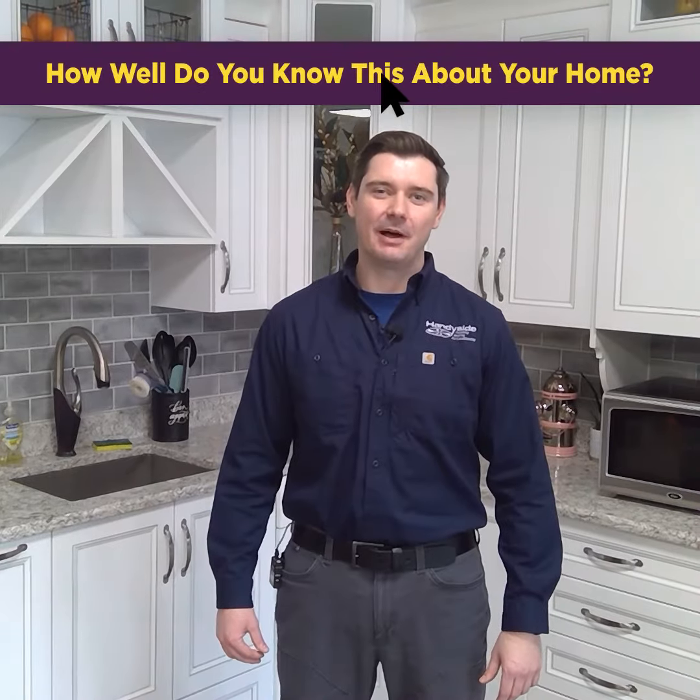Hey everybody, Jake Handyside here with Handyside Plumbing, Heating, Air Conditioning, and Electrical. Check out our new blog post: How Well Do You Know This About Your Home?